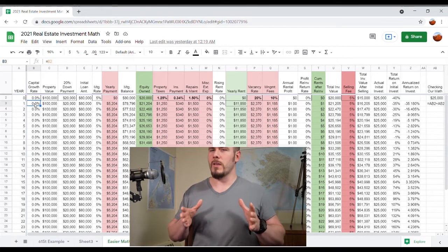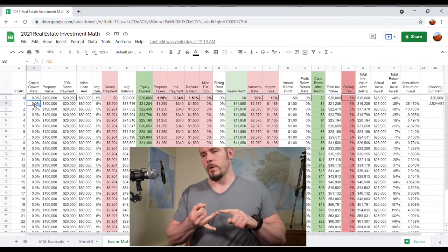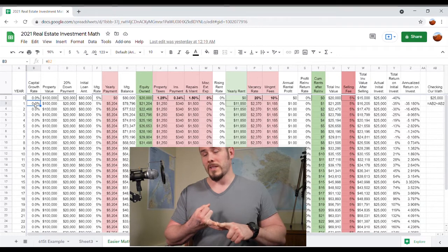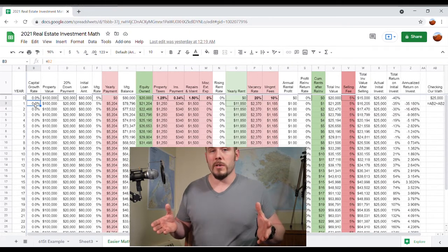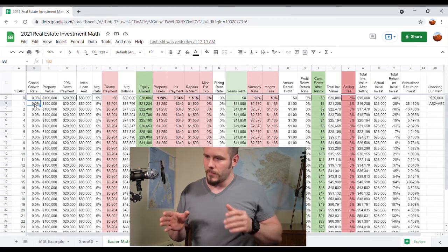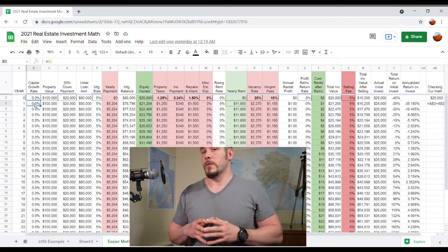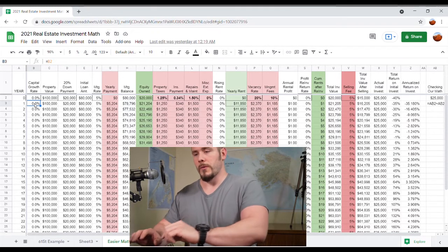I want to show you that even with a super conservative investment — the property value never going up, the rental return being basically zero — you can still earn a decent rate of return simply on the fact that your tenants would be paying off your mortgage. Then I'll go back into the equation and start putting in some more realistic numbers, and you'll see that the rate will bump up to above 21% for a period of time.